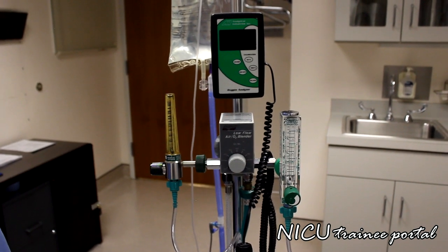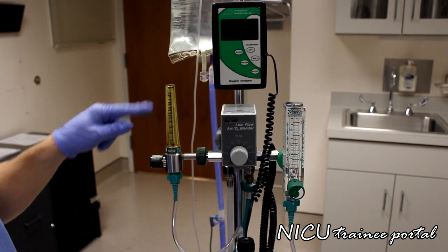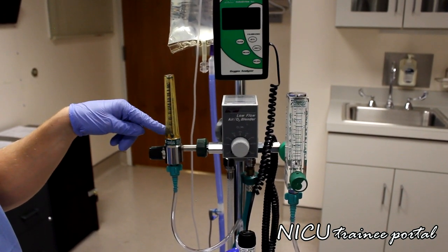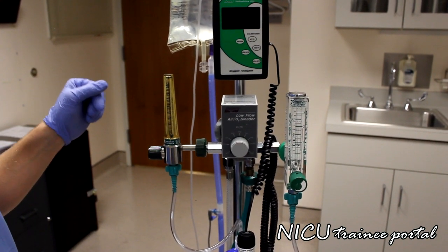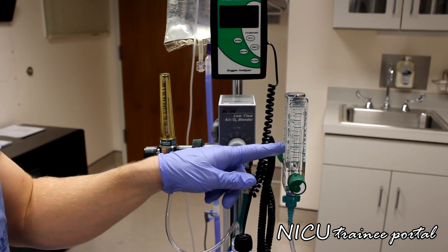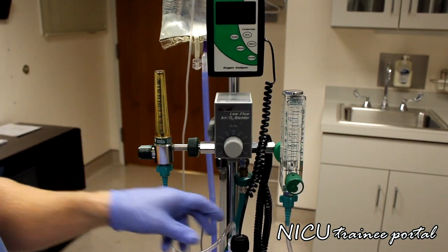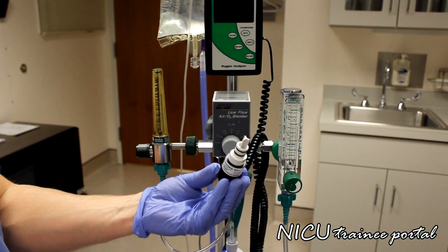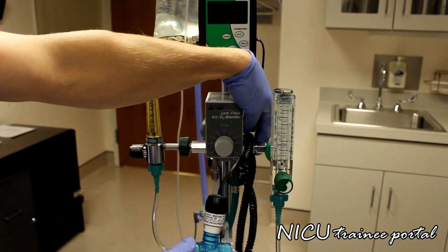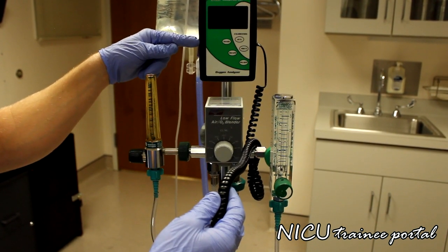On this particular high flow setup, we have our oxygen blender connected to two different flow meters. The first flow meter is what we use to drive or power our high flow circuit, typically between one and about eight liters of flow, and this is the one connected directly to the water chamber. The second flow meter is strictly for analyzing our oxygen content — it is connected to our oxygen analyzer, which reads our FiO2.